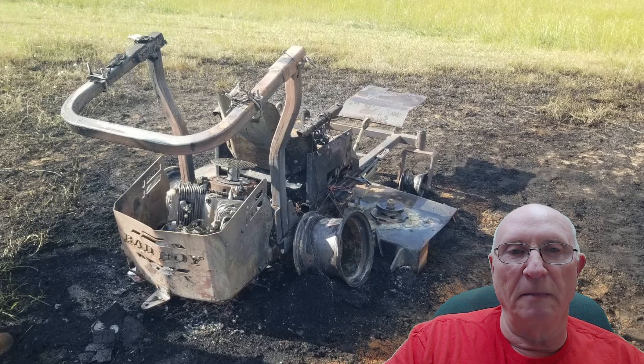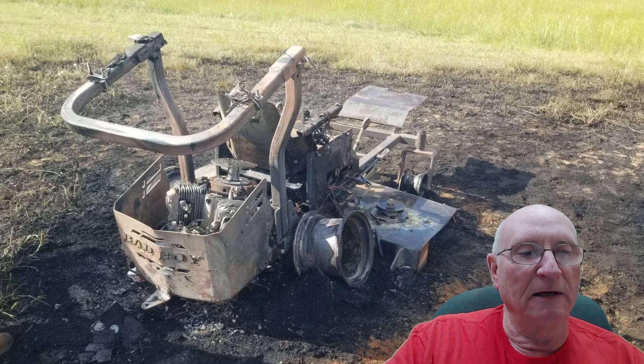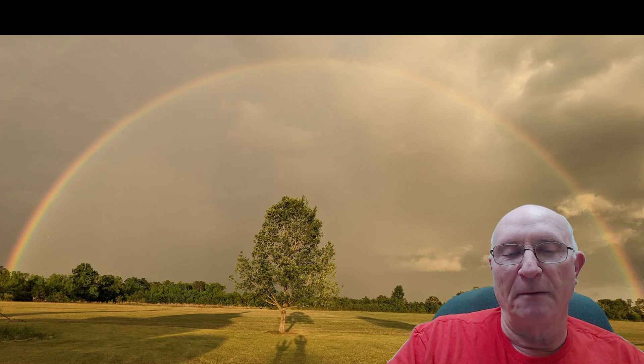This was a bad situation, but it's just a piece of equipment. The farm is still exactly the way it was. This was just a few days later — a beautiful rainbow — so God is still in control and everything is fine. I'm very happy about that.